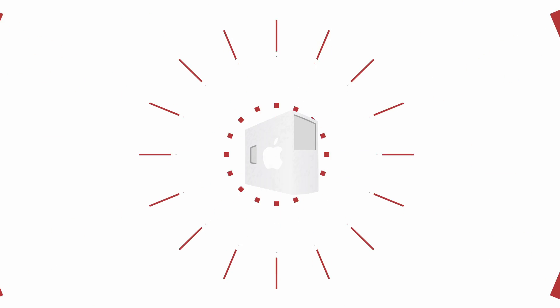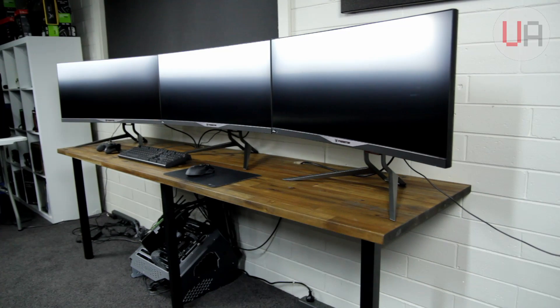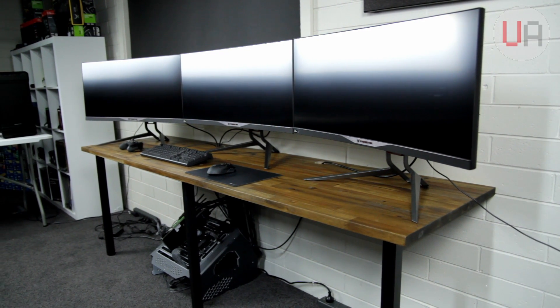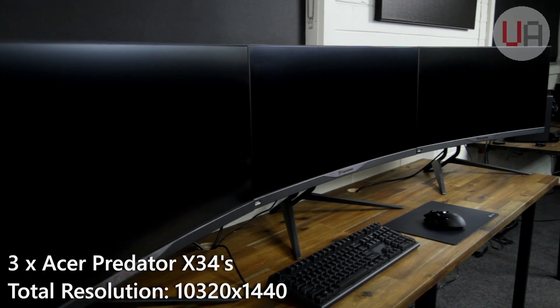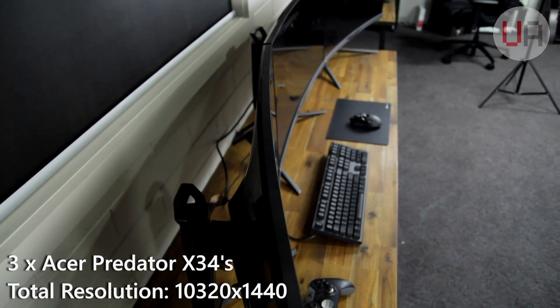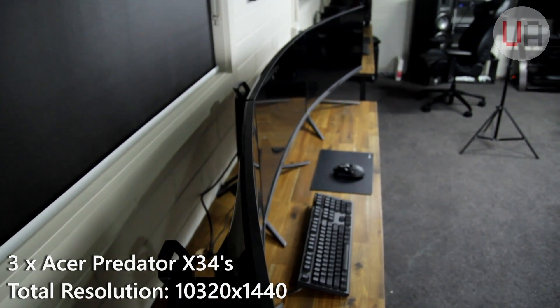Yes, I know my graphics card and my monitor are missing, but do you want to see what I did with them? So this is what I've done — I've put three Acer Predator X34s together to form one giant monitor. This gives me a total resolution of 10,320 by 1440 and 102 inches of horizontal screen real estate.